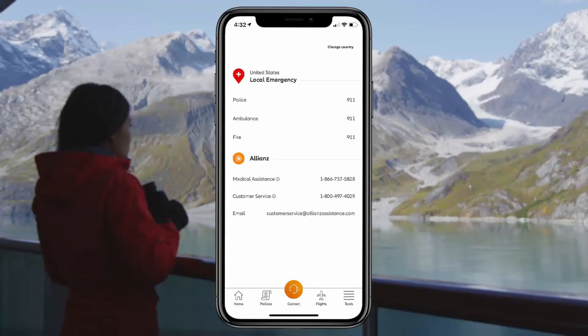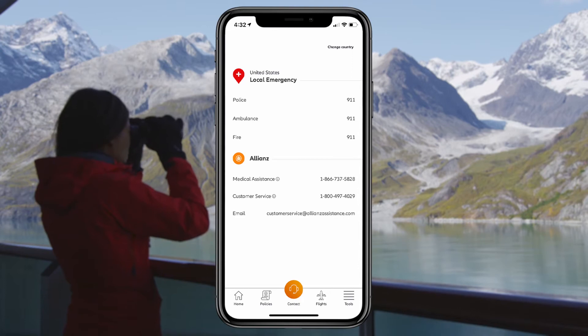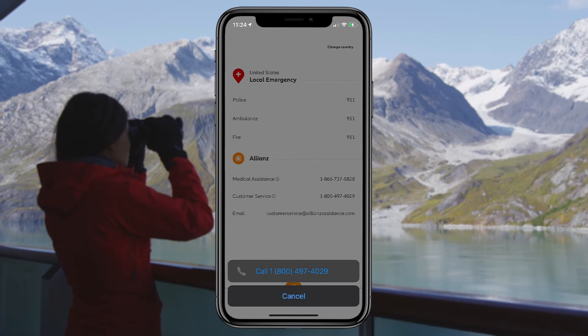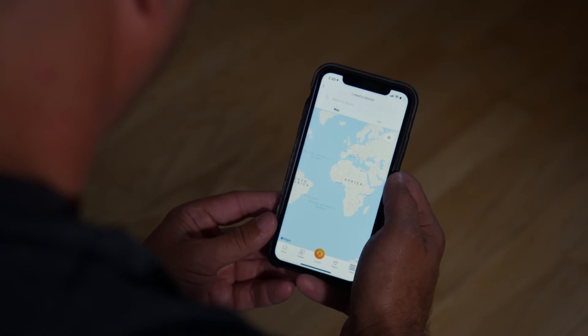The feature that really helps me breathe easier is the orange contact button located at the bottom of the screen. With just a click, I can get local emergency numbers for my current location. I can also quickly connect with the 24-hour assistance that comes with my travel insurance plan.